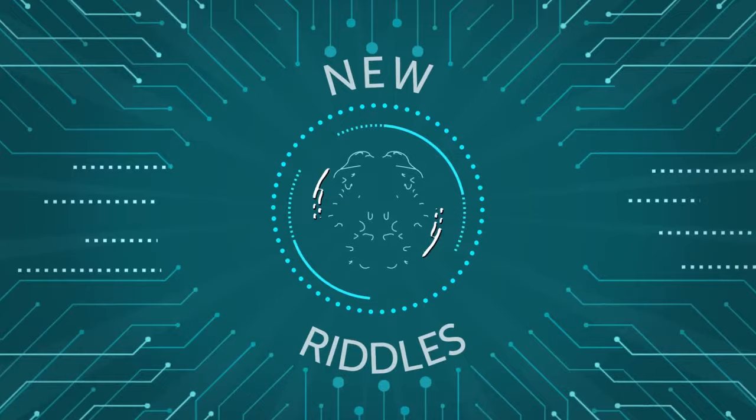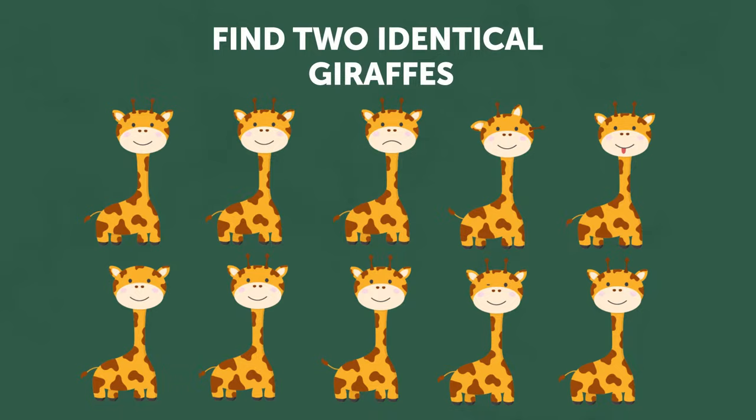Look at this picture very attentively and find two identical giraffes. Here they are.